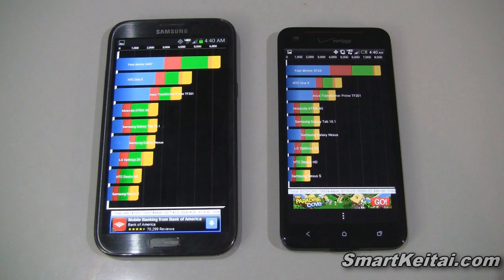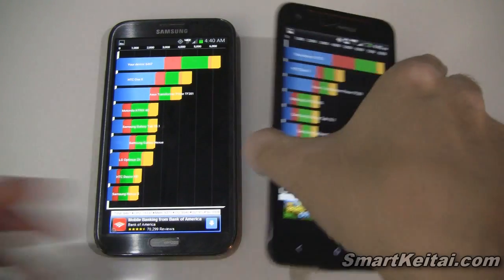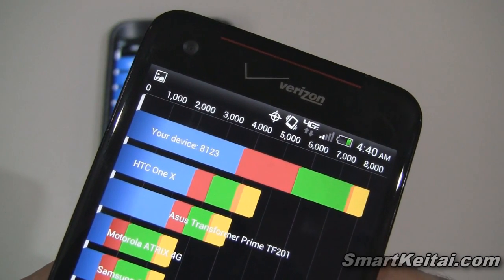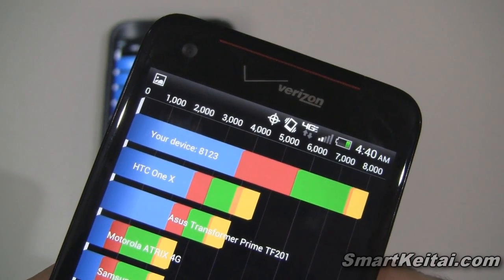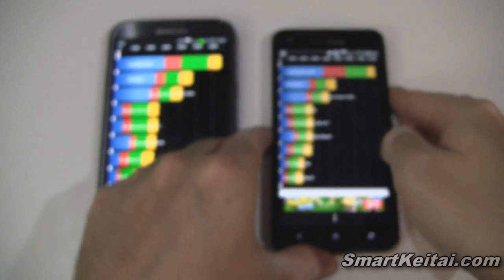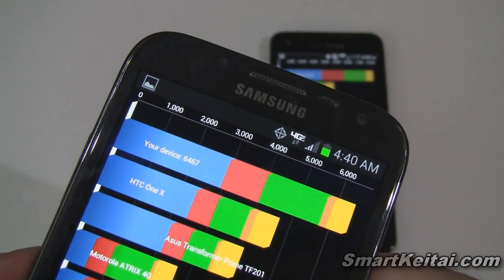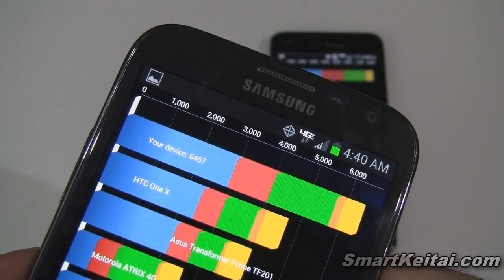As you can see, the Droid DNA greatly outperformed the Galaxy Note 2 in Quadrant. But both devices are superb against the competition. Here's the HTC One X over here, and then you have the Galaxy Note 2 and the Droid DNA above it. Zooming in, the Droid DNA scored 8,123 and the Galaxy Note 2 scored 6,467.